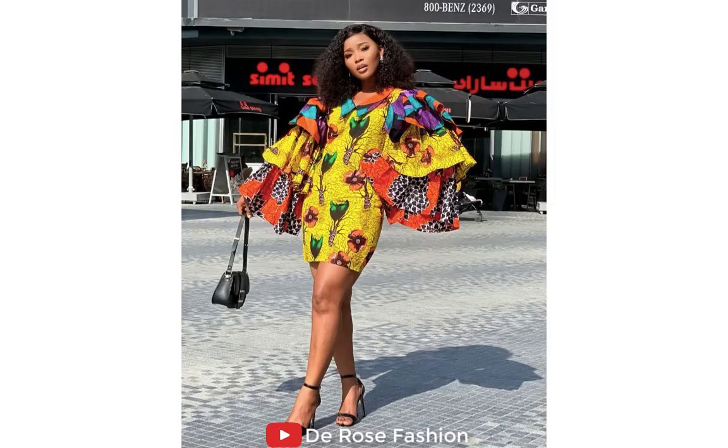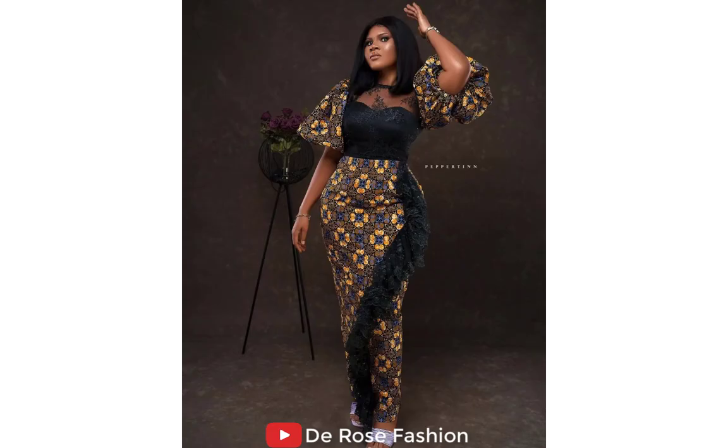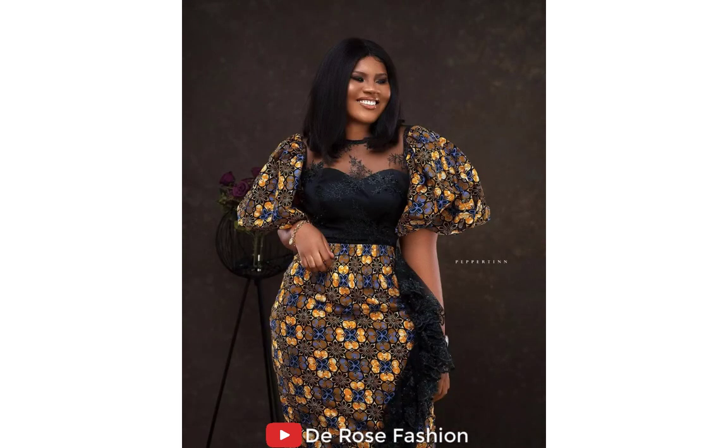Here we have a beautiful Ankara gown made with different colors using Ankara print. If you are looking for an Ankara print style, this is going to be a very good style for you. Here I have a beautiful Ankara gown made with different designs, and it's looking so beautiful. Here is the model, she's looking stunning.